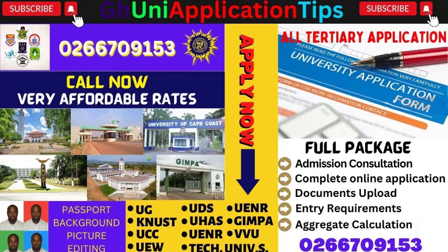Kindly call the number 0266 709153 for a wonderful experience if you want to enjoy our package.